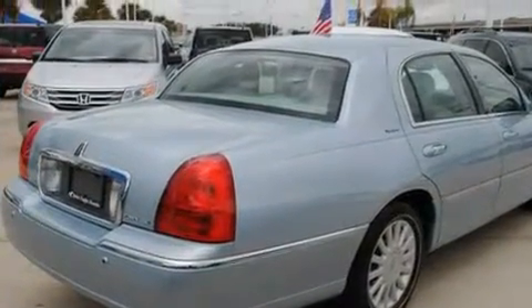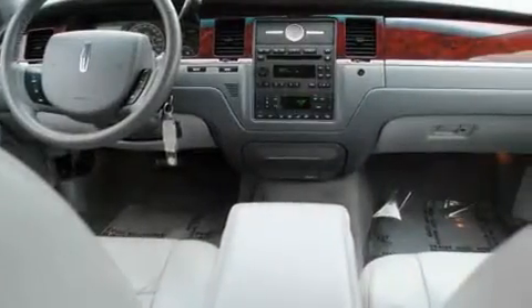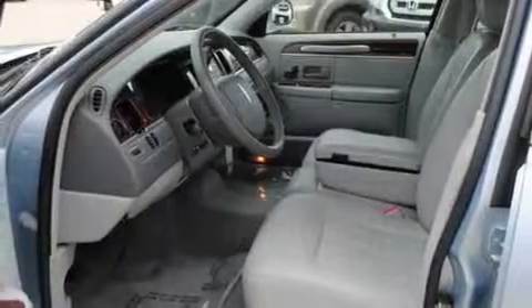Its top features include the adjustable driver pedals, which allow you to tailor the position of the foot pedals, moving them closer and higher to perfect your control over the vehicle. Air conditioning with automatic climate control.